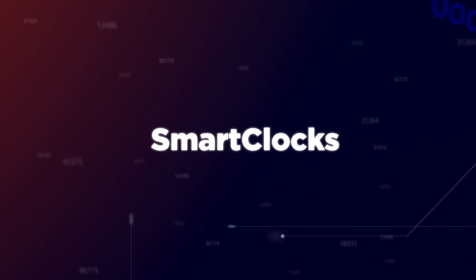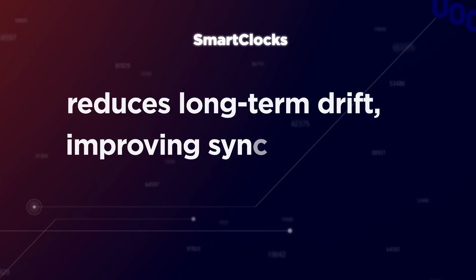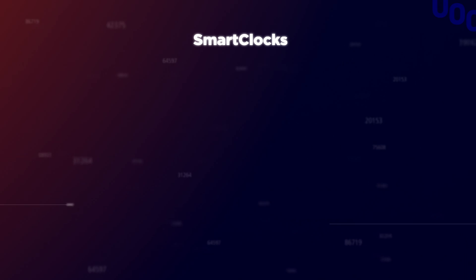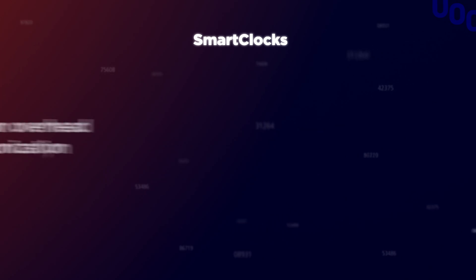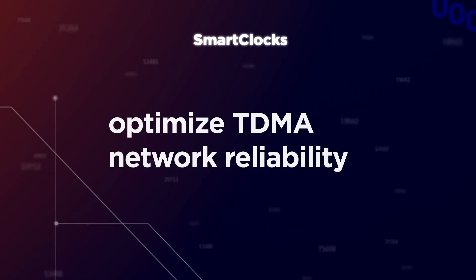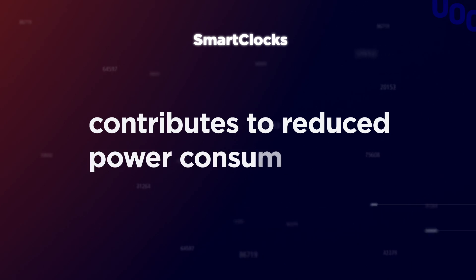In short, smart clocks reduces long-term drift, improving synchronization accuracy up to 10 times, minimizes communication overhead due to synchronization, optimizes TDMA network reliability, and contributes to reduced power consumption.